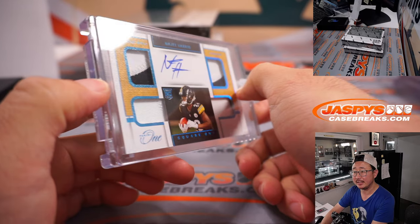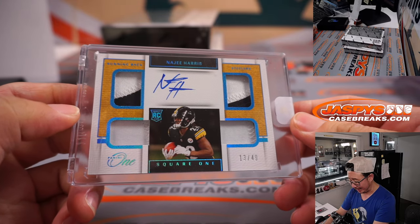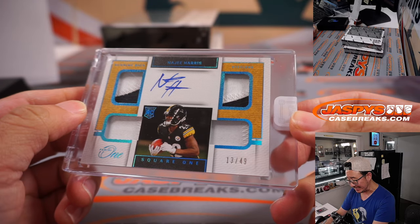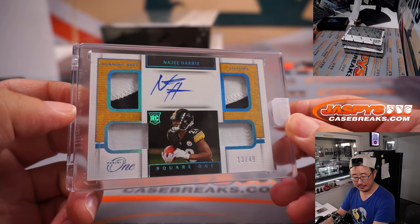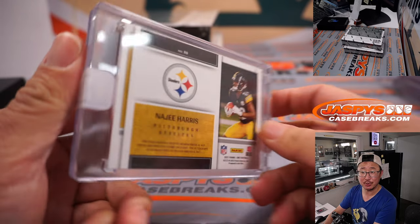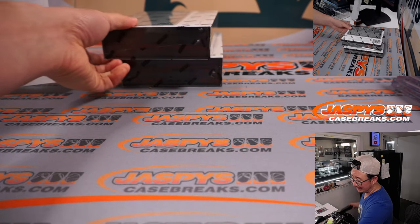Next is 13 out of 49 quad relic and rookie auto — that is Najee Harris. Steelers picked up straight up by Patrick Evans. There you go, Patrick. Two more to go.